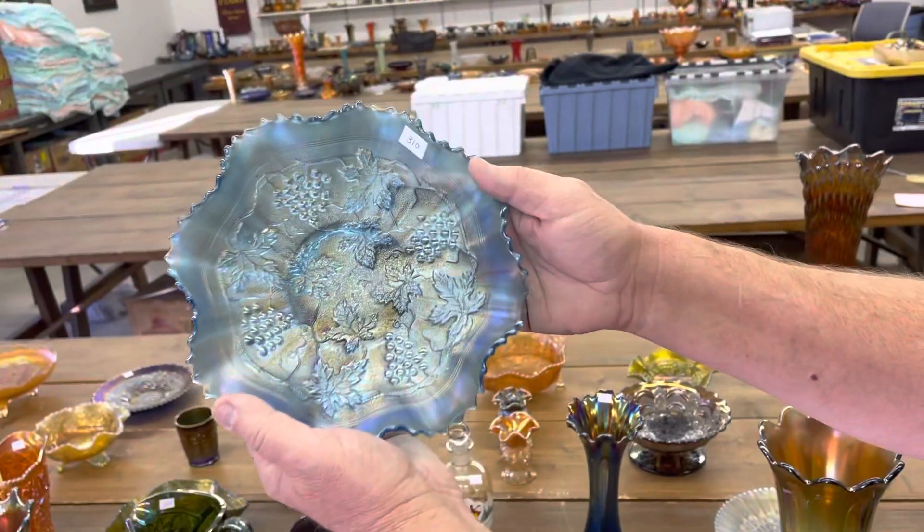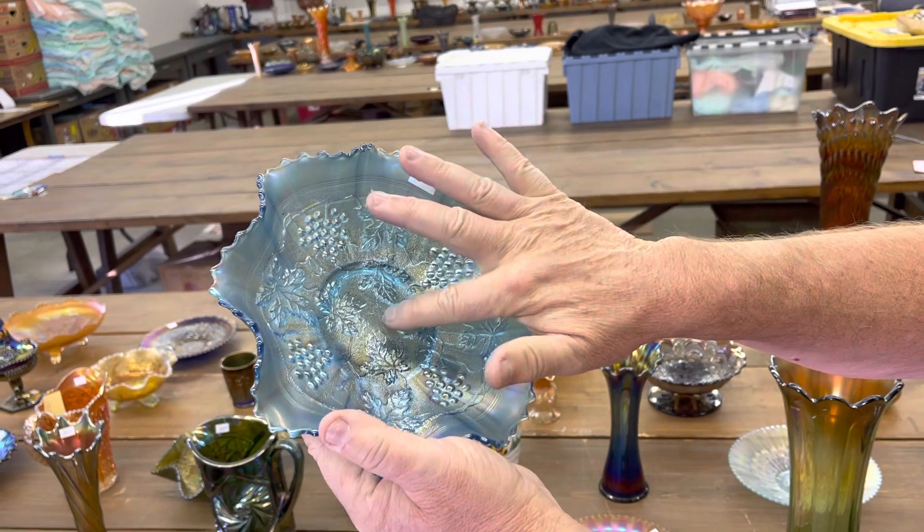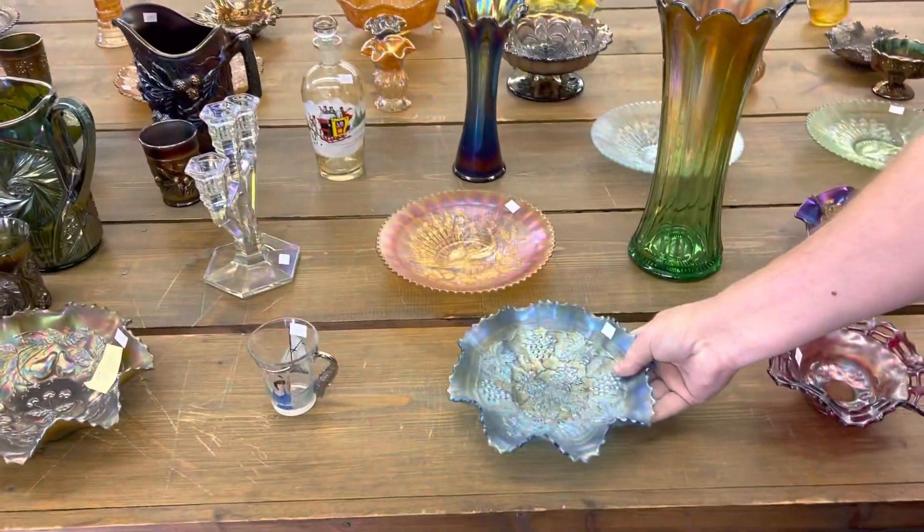Stipple grape and cable bowl — sapphire. By the way, it's stipple grape and cable variant, sorry.